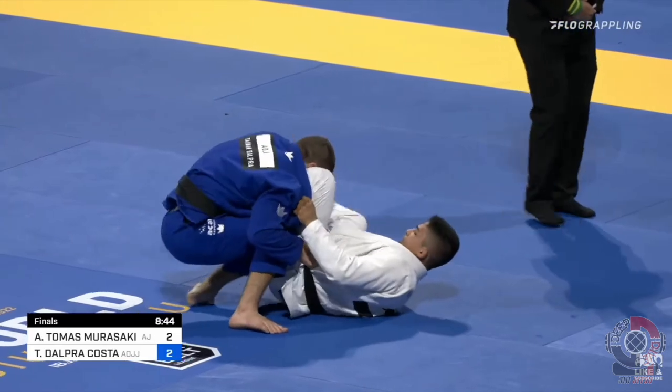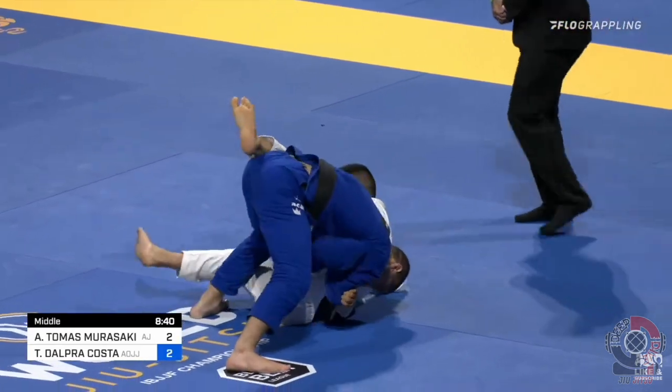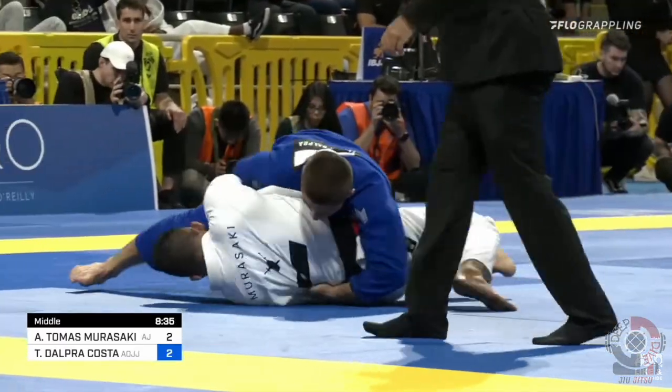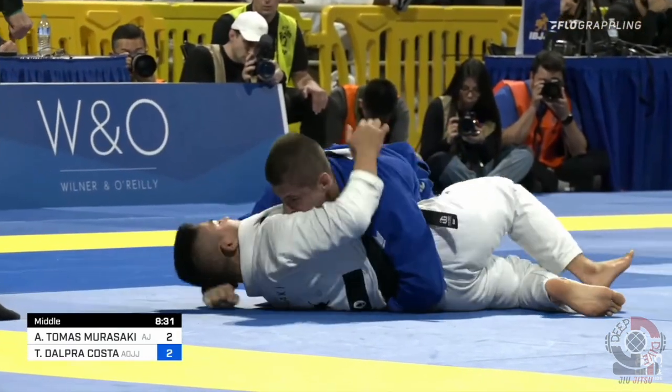After seeing how easily he passed Andy Mirasaki at this past IBJJF worlds finals, I knew I had to start studying him. And that's exactly what I did. So to begin this breakdown, I felt the best way to start was by going over the obvious surface-level techniques Tynan uses most to pass the guard.